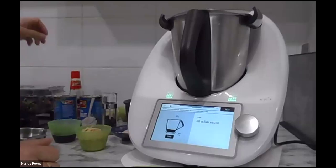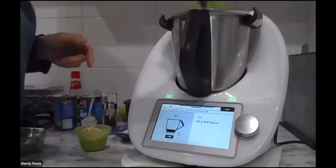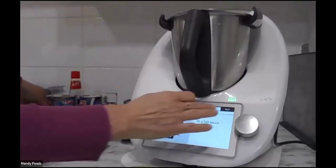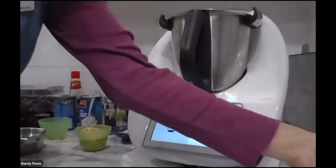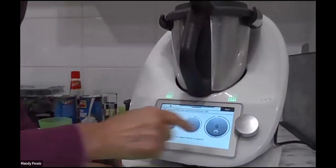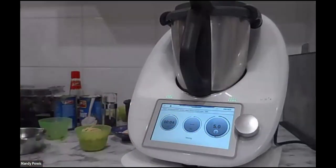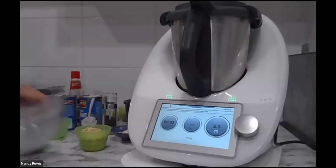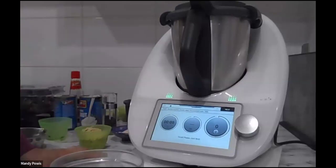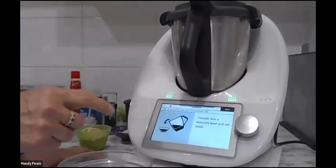Then 60 grams of fish sauce going back in — five seconds, speed five — so it's really just mixing it all together. And then I do need to put that into a bowl. This is part of the dressing.